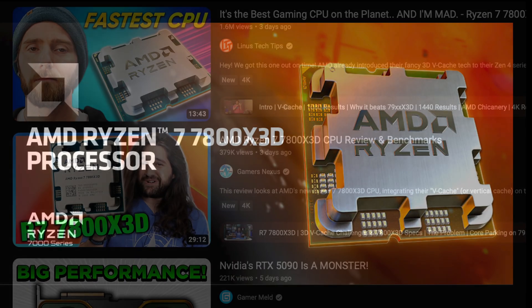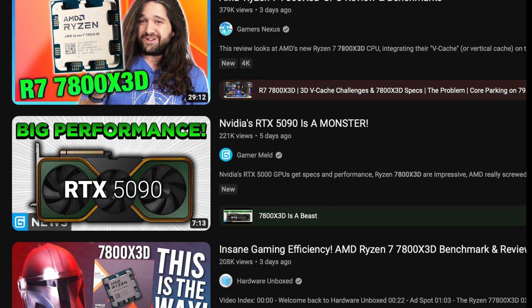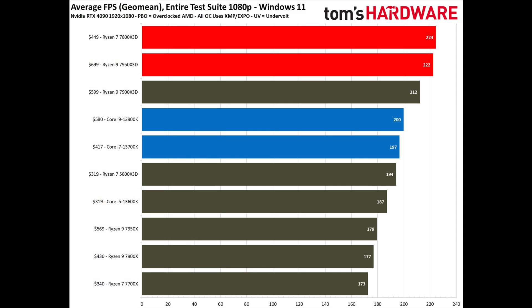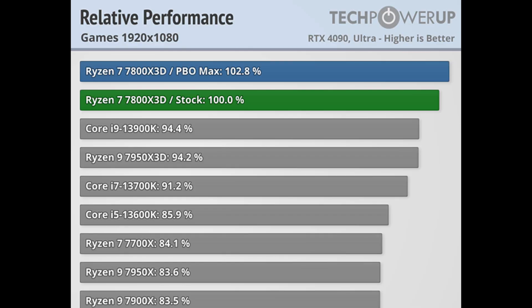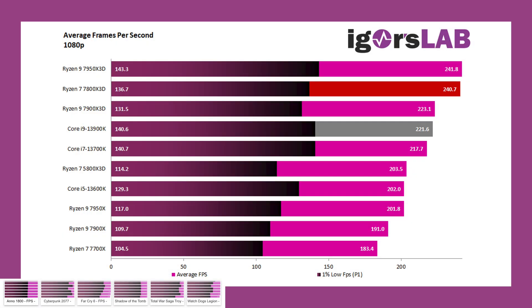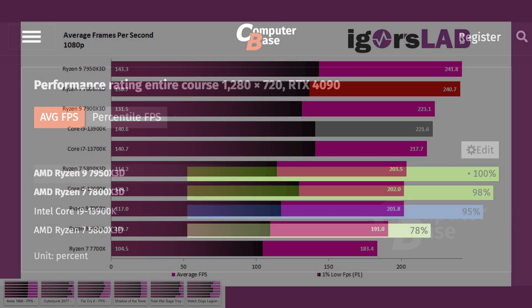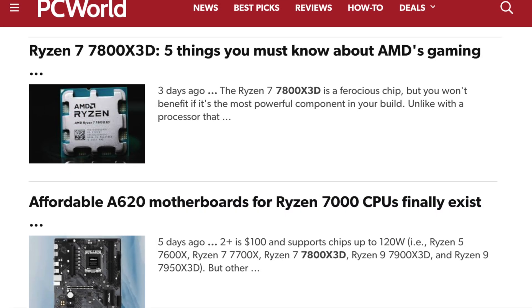There were many reviews of the 7800X3D that declared it the gaming king. Looking at the results from the reviews, Tom's Hardware had it at the top of the charts. Tech Testers had it at 3.7% faster than the 7950X3D, and Tech Power-Up has it at 5% faster. Still others like Hardware Unboxed, Igor's Lab, and Computer Base showed the 7950X3D at the top of the chart.